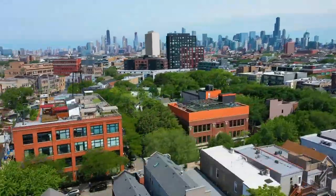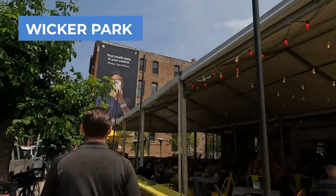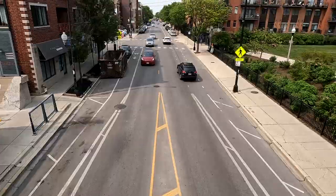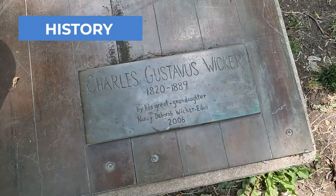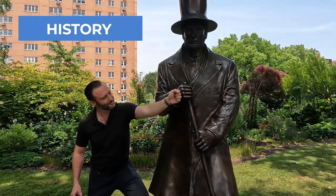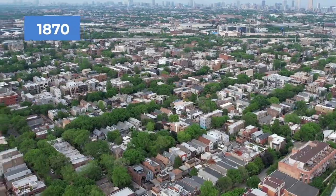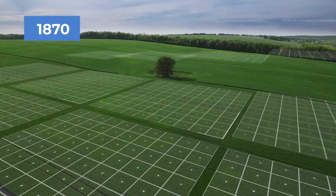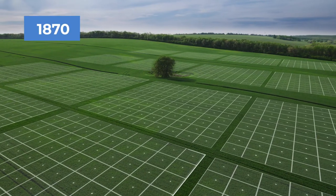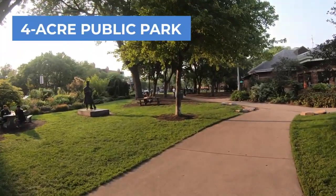Located on the west side of Chicago, Wicker Park is known for its bustling art scene, trendy dining, and boutique shopping. The area is named after Charles G. Wicker and his brother Joel H. Wicker, two developers who bought a parcel of land in the area in 1870. The brothers began their development project with the design and layout of a four-acre public park that they donated to the city, giving Wicker Park its name.